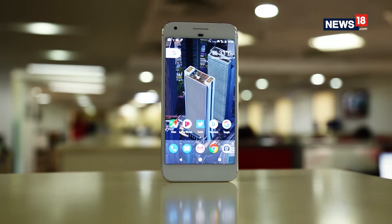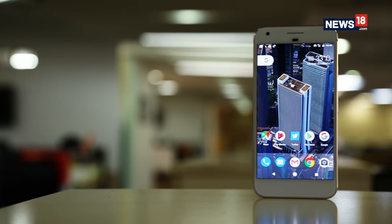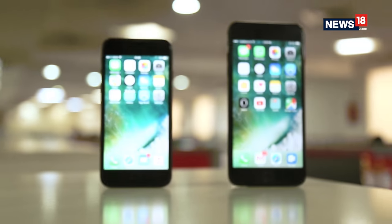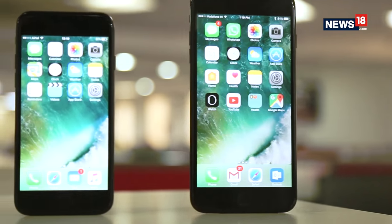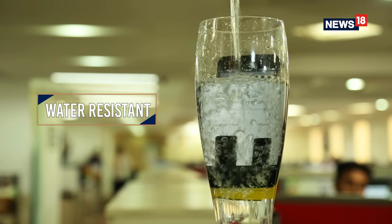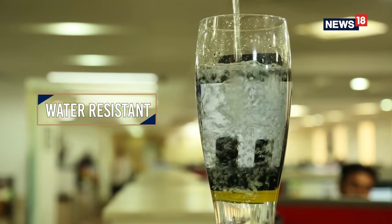The Google Pixel XL comes with a unique glass and metal combination, which is pretty unique and cool. When it comes to the new two blacks of the iPhone 7 Plus, you really can't go classier than that. And on top of it, it is now water and dust resistant. Does the Google Pixel XL have that? No, it's not water and dust resistant — and you pay half a lakh for it.